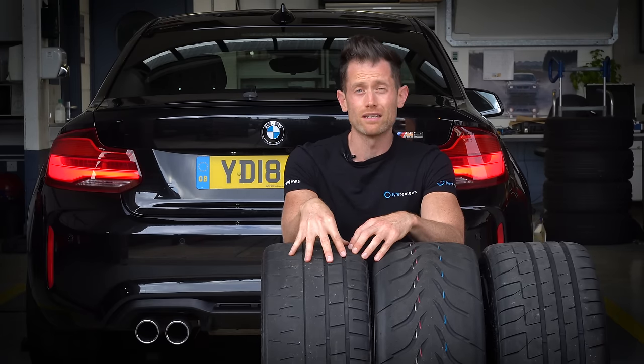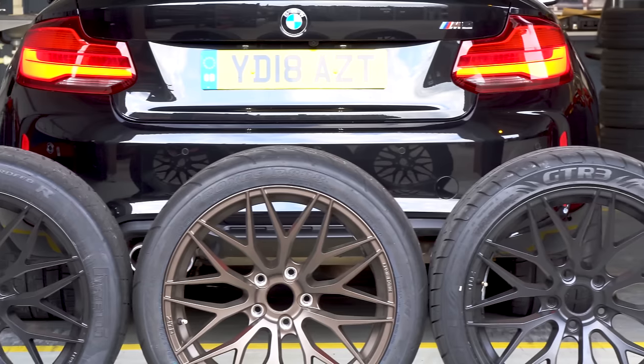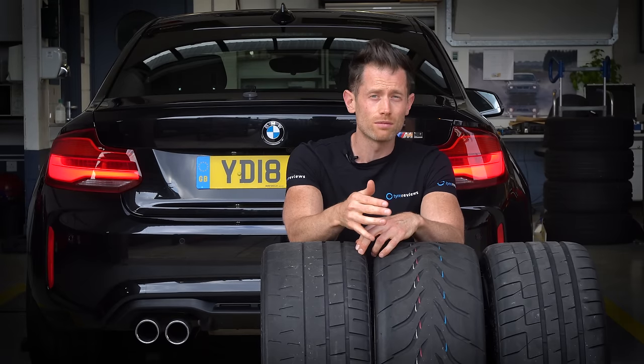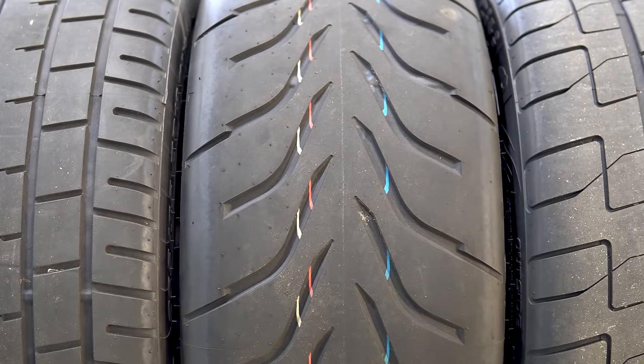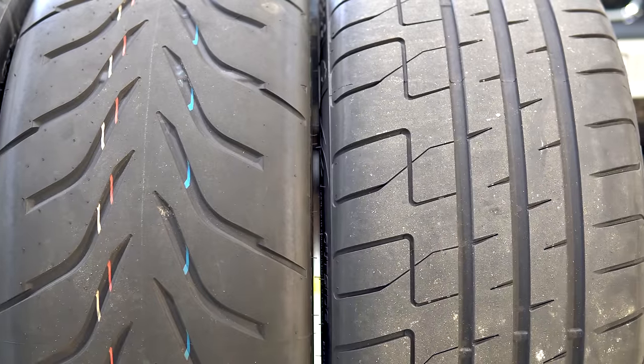Is the Pirelli going to be quickest in the dry like all the tests have shown? Does the R888, at almost half the price of the Pirelli, give you half of the performance? And then the GTR3, new to the market at about 15% cheaper than the Toyo - is it going to be better in the wet and can it hold its own in the dry? Because I think that's going to be the biggest question mark of this tyre.